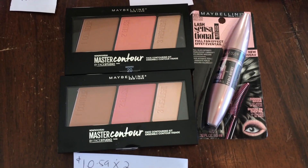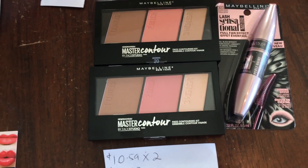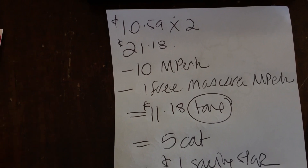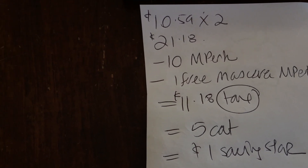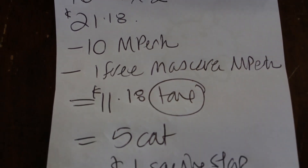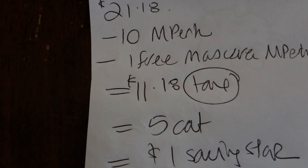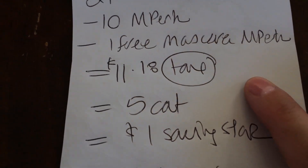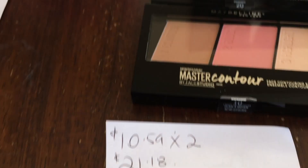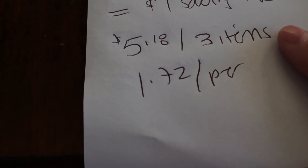The Maybelline Cosmetics deal this week: if you buy $20, you get back a $5 Catalina, and there are different Ibotta offers that work with this deal. I bought two Master Contour Blushes — there's an Ibotta for $10 off any two Master Contour Blushes or palettes over $10 each. I also had an Ibotta: when you buy a certain amount of Maybelline makeup, you get a free mascara. Everything came off perfectly. I went from $21 to $11.18 not including tax, then got back a $5 Catalina. I'm also going to get a $1 rebate from SavingStar for the blushes. The final sum is $5.18 for three items, or $1.72 per item, which isn't a bad price point.